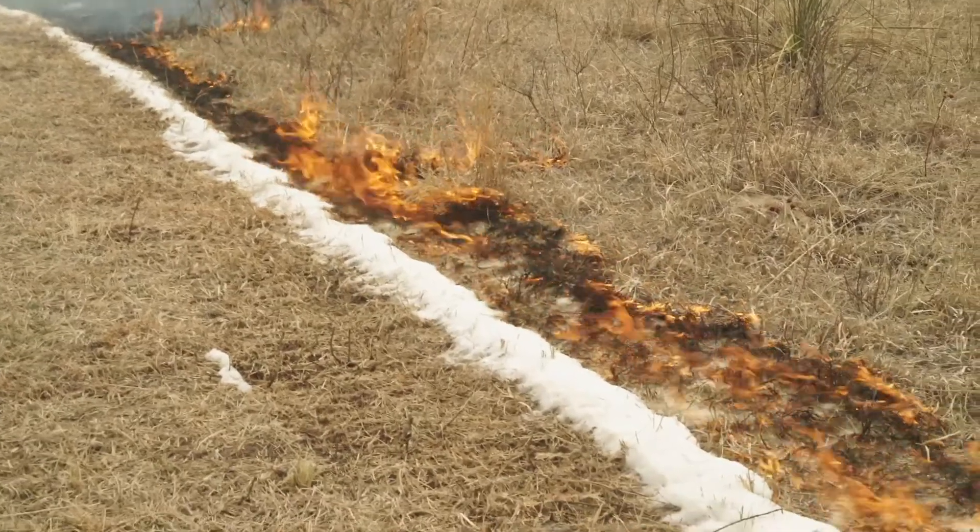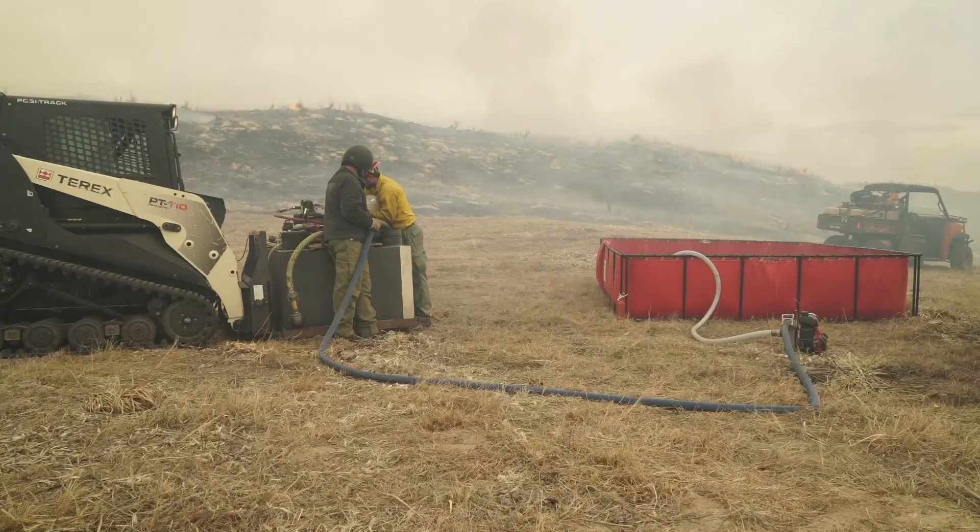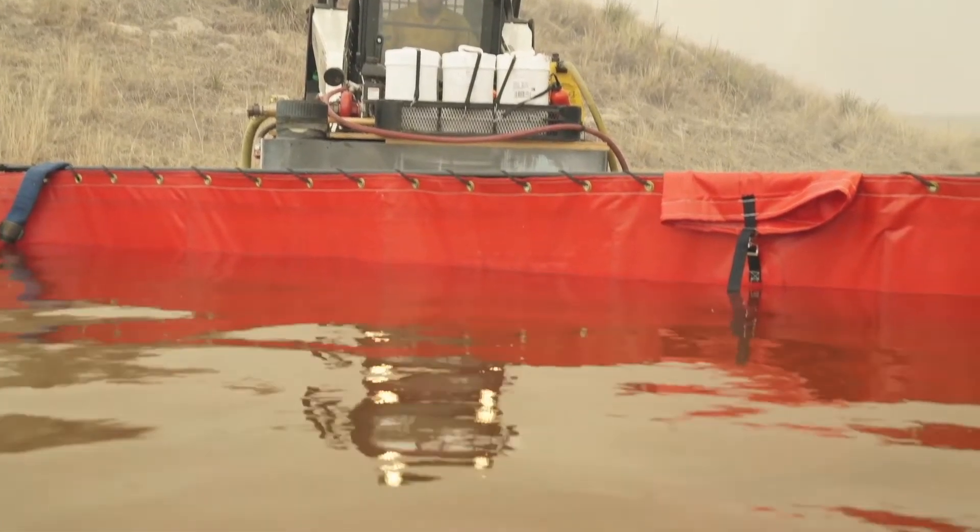Foams and water enhancers have no chemical retarding effects. Instead, it's their water that extinguishes the fire. We're just using it in a different form.